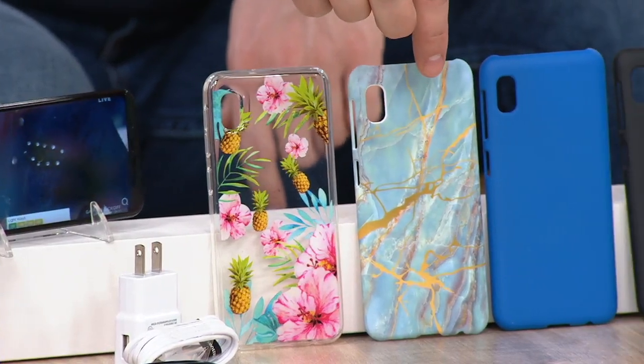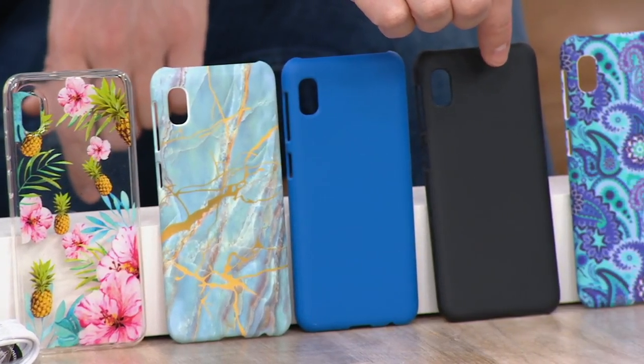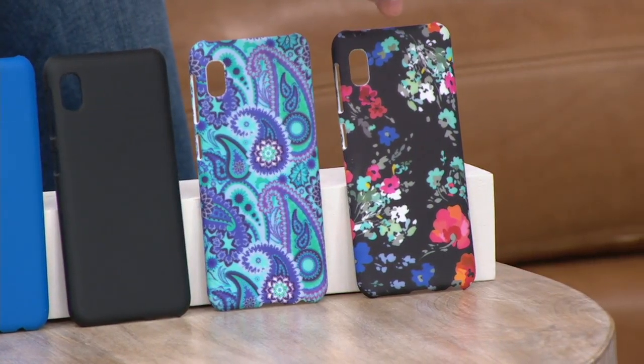Right over here is the Blue Marble — brand new, you've never seen it before. We've also got Blue and Black — Black is always very, very popular. Right over here we've got the Paisley, and then last but not least, this one is the Navy Flower.